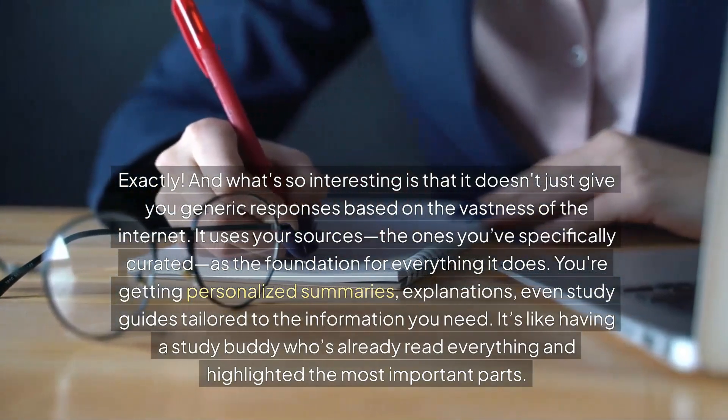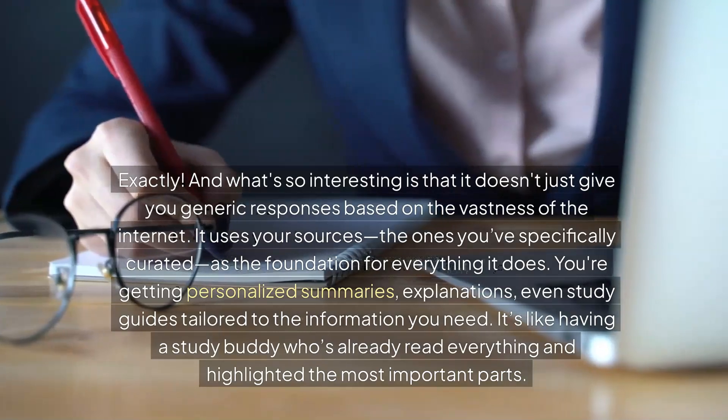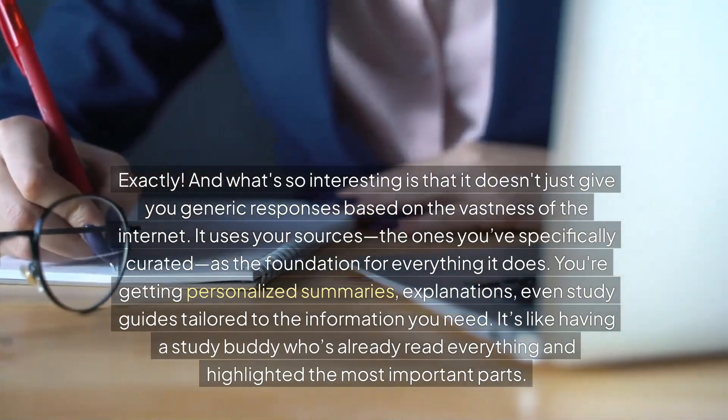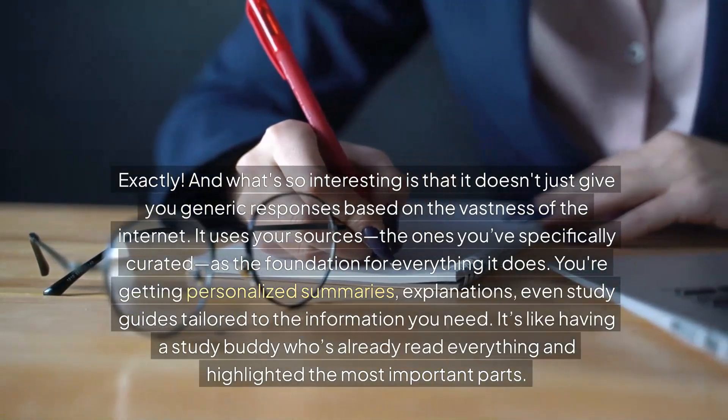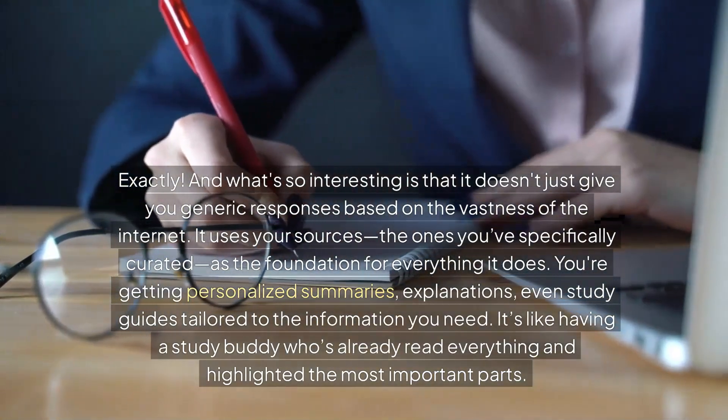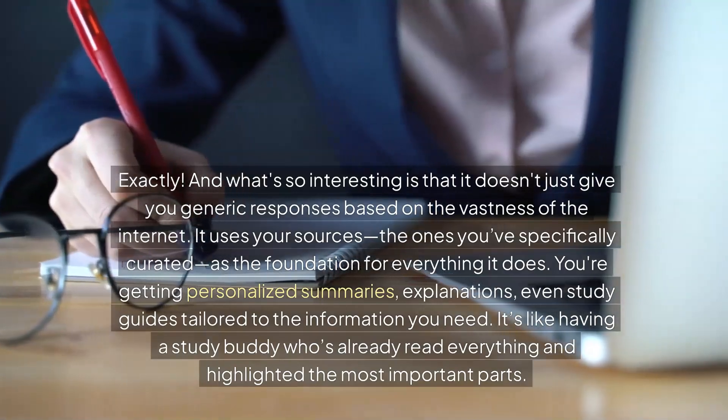The ones you've specifically curated as the foundation for everything it does. So you're getting personalized summaries, explanations, even study guides tailored to the information that you need. It's like having a study buddy who's already read everything and highlighted the most important parts.